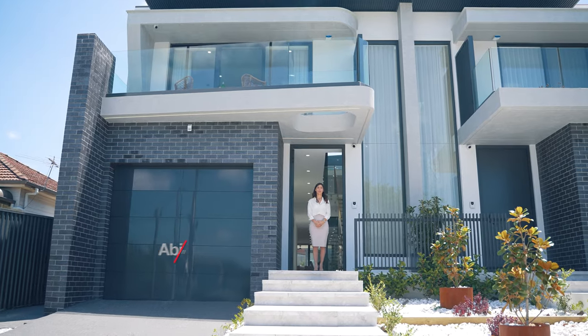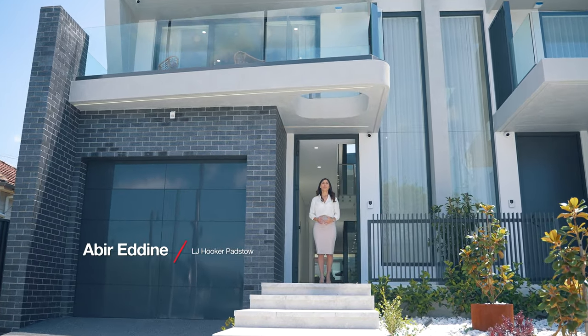Welcome to the most luxurious home Riversby has to offer. You've never seen luxury before until you've seen this. This is 66A Hydra Street, Riversby.